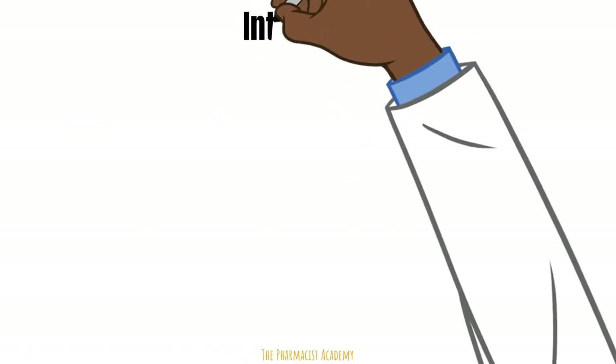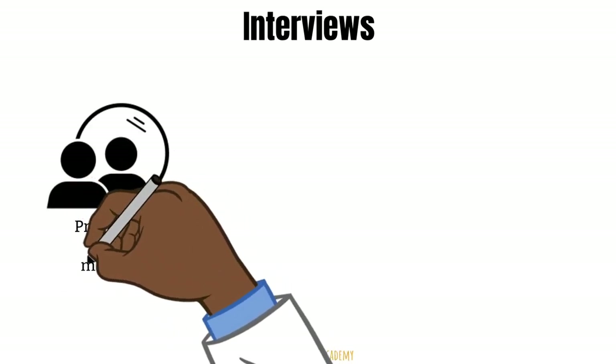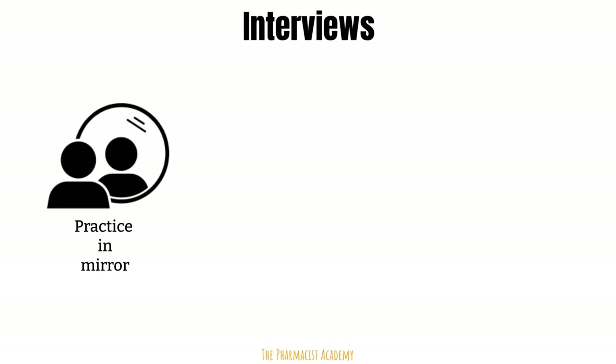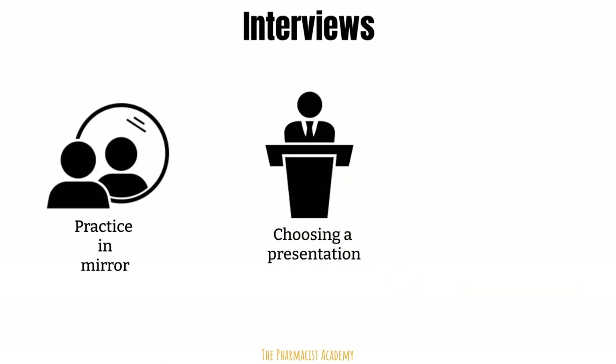Getting an interview is by far the most important part of this whole process. First, practice, practice, practice. Google some questions for PGY-1 pharmacy residencies and practice your answers to them in a mirror — this will put you in the groove and warm you up for the big day. How you answer these questions does matter. For some residency interviews, you must prepare and present a topic. Pick topics that actually stand out — not the traditional cliché topics like heart failure. Get creative. Even if it's a non-clinical topic, such as the role of the transitions of care pharmacist or the implementation of USP 800, this will help you become memorable.